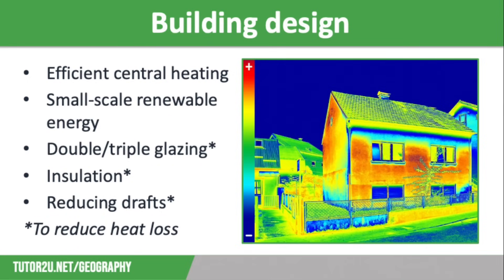Let's think about how building design can help us to conserve energy. We should have much more efficient central heating systems. Old gas boilers are not particularly efficient and they use a lot of energy to heat homes, so they should be replaced by condensing boilers which are much more efficient. Many homes are now using ground source heat pumps which use less energy as they recover a lot of heat. We can also make use of small-scale renewable energy, for example installing solar panels on the roof or small wind turbines that can be used to generate electricity and heat water.